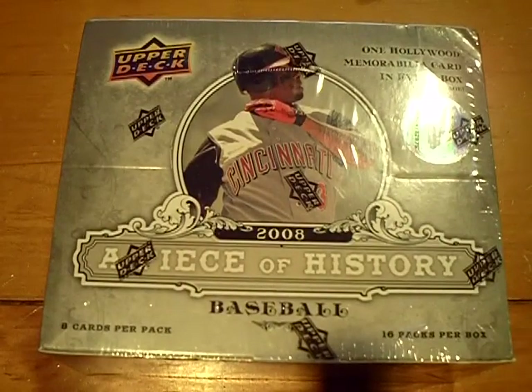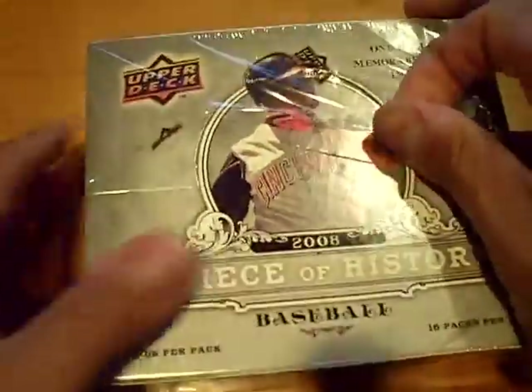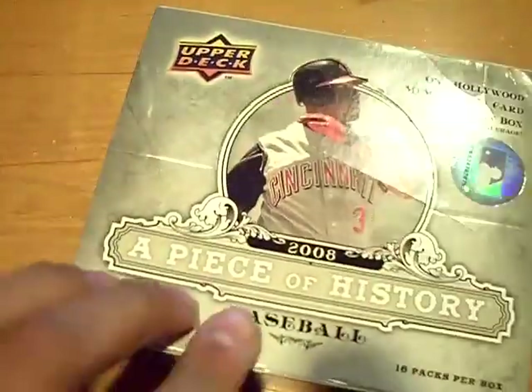Yo YouTube, what up? This is GSN Cards coming back at you once again. Box 1, 16 packs per box. 2008 A Piece of History baseball. We're here on blog.